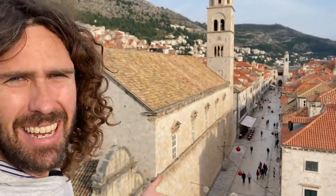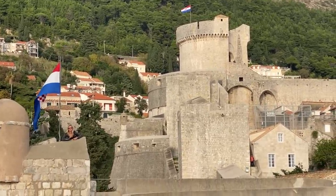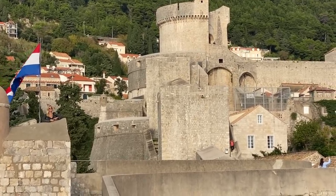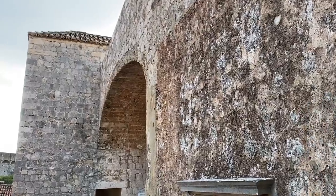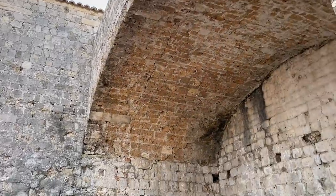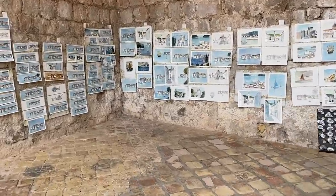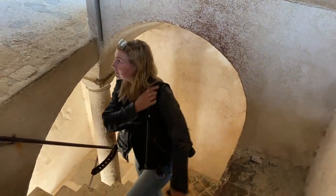A lot of those episodes were filmed here — King's Landing. Nicky's up there keeping watch. Is there any enemies coming from the lookout? No, we're all good for now. Look at this big archway here. We've got an artist selling some stuff there. Some type of bell tower here.